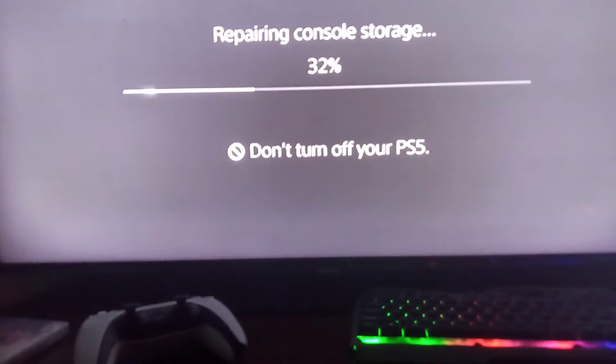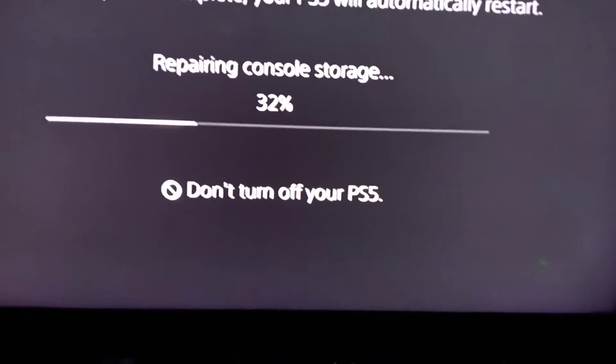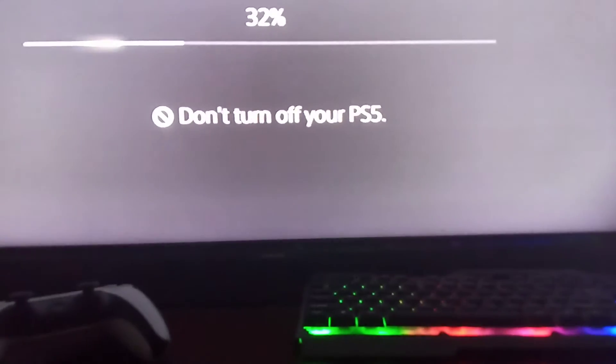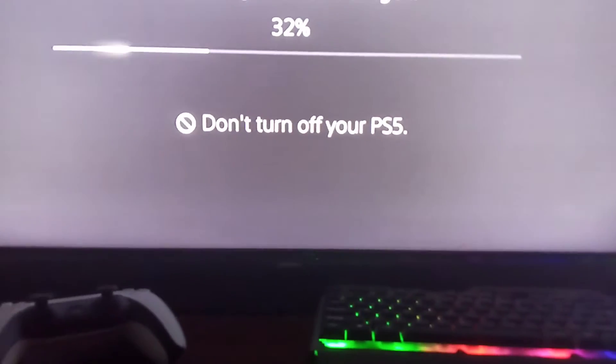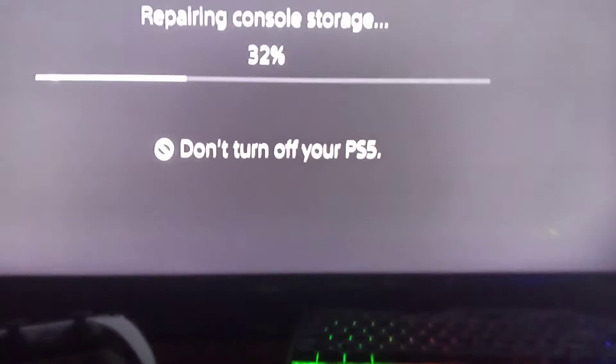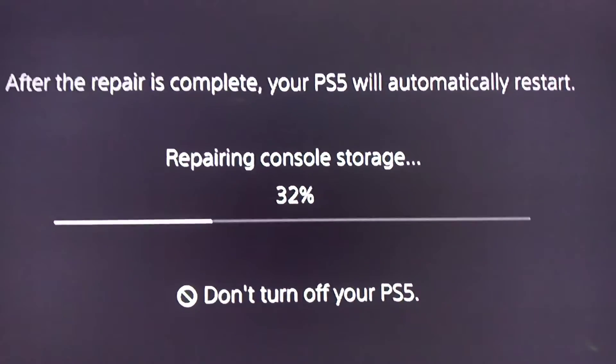Today I want to share a video on how to fix the PS5 console storage repairing issue — when console storage gets stuck at 32%, 39%, 69%, or whatever percent. It says 'don't turn off PS5,' which is very scary, so I advise that you have a stable power supply. This is usually caused by external hard drives.